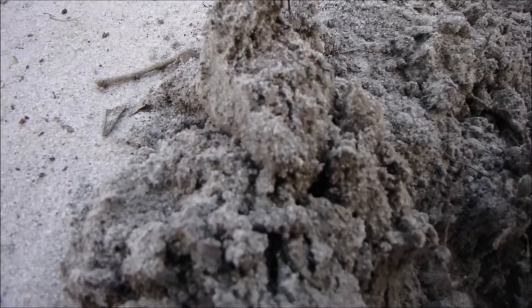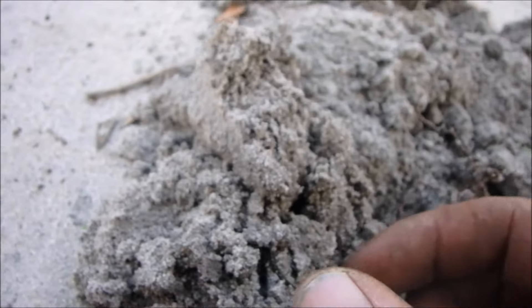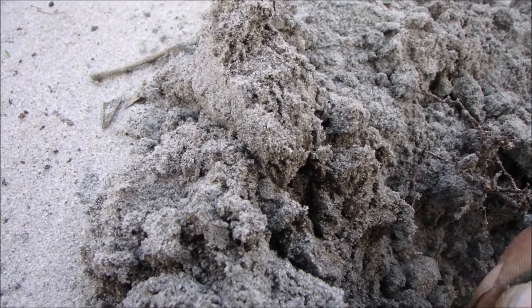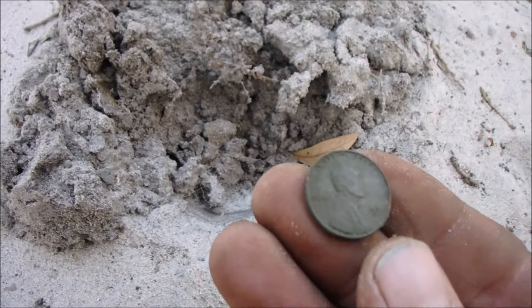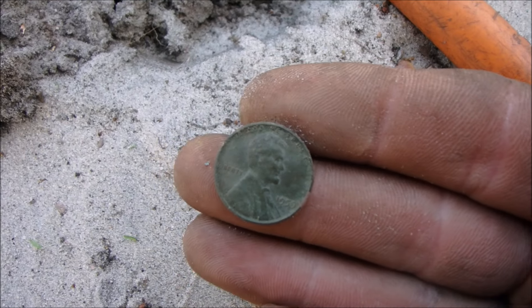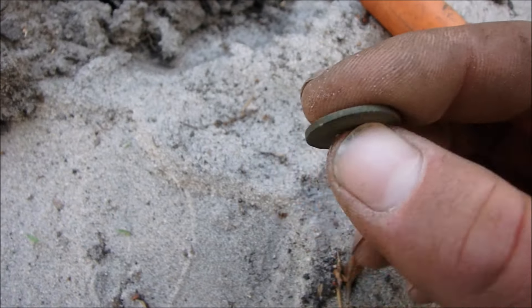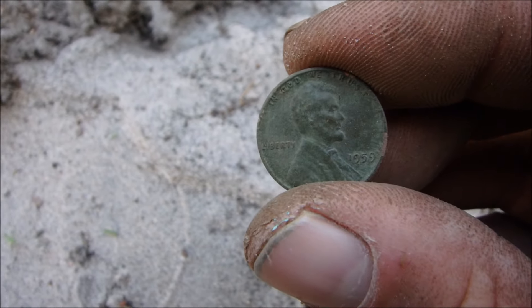I've got a coin — see the green in there. That's a memorial. A very first year memorial — 1959. Holy cow. Could have been a wheat, oh well. That's a beautiful green. 1959. We want older.